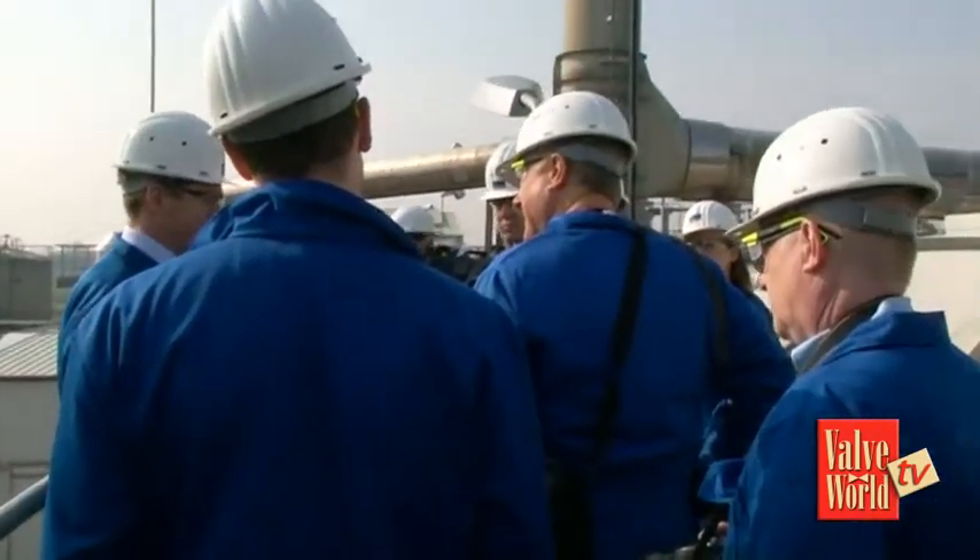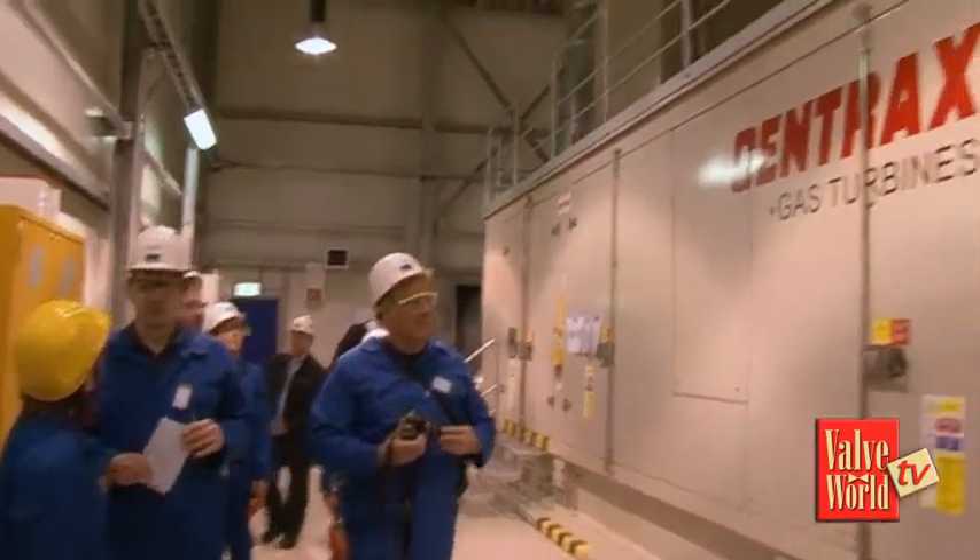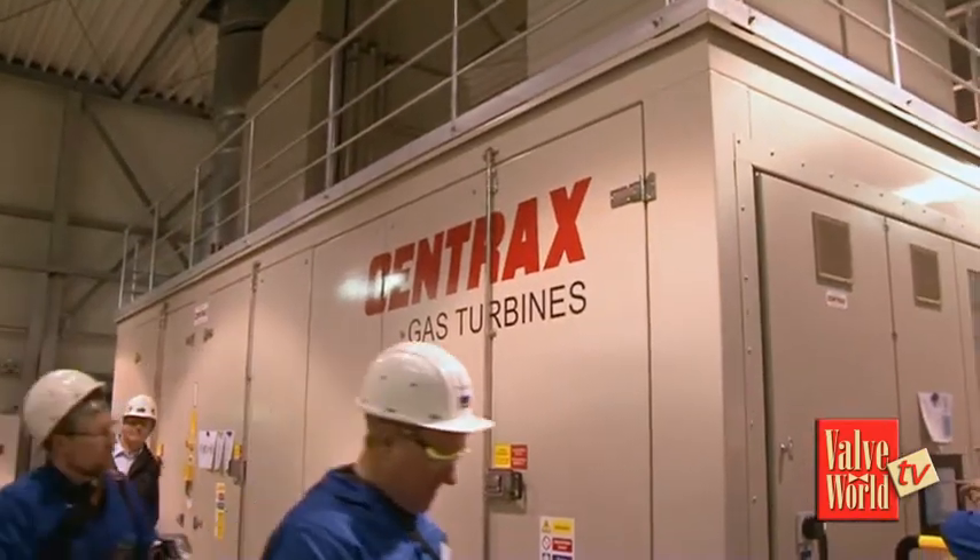There was then time to get a rooftop view of the whole plant before taking a look at the turbine house, where the company generates its own electricity.